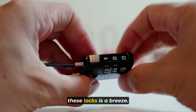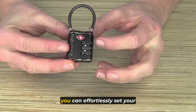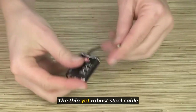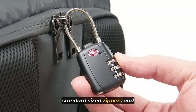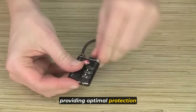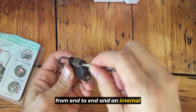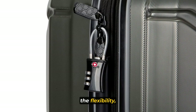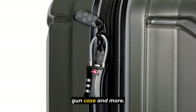Setting the combination on these locks is a breeze. With an easy-to-use lever mechanism, you can effortlessly set your personalized three-digit combination. The thin yet robust steel cable can easily thread through all standard-sized zippers and hard case lock holes, providing optimal protection for your belongings. With a length of four inches from end to end and an internal looped length of 1.5 inches when locked, these locks offer the flexibility to secure nearly any suitcase, hard case, gun case, and more.